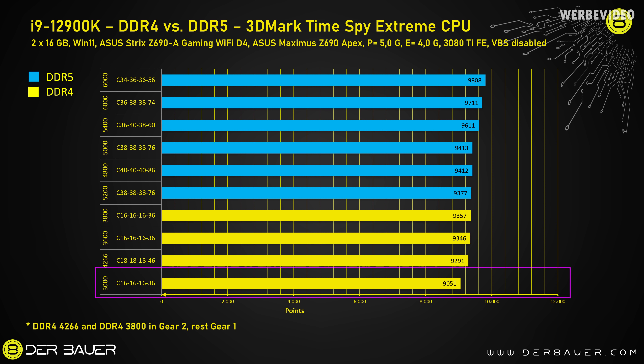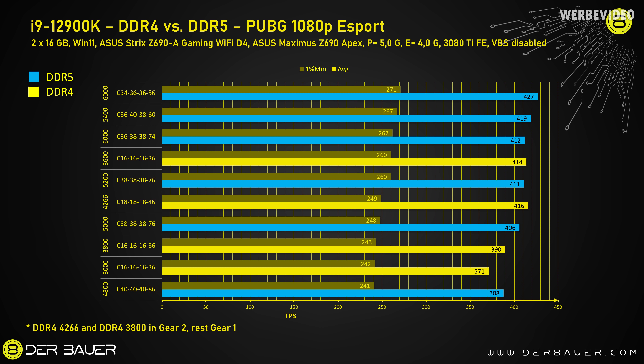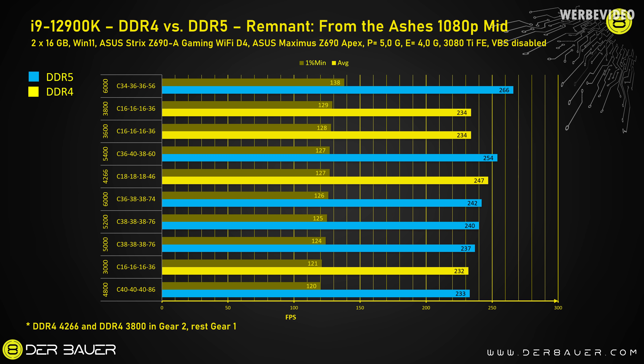Far Cry 6 at 1080p scales insanely with memory — 121 fps on 1% low and 156 average. In PUBG we also had a significant boost of about 10 fps on minimum and about 15 fps on average from tweaking the memory timings. In Remnant from the Ashes — I performed this test three times to be sure — the performance gain is insane, a very big boost.